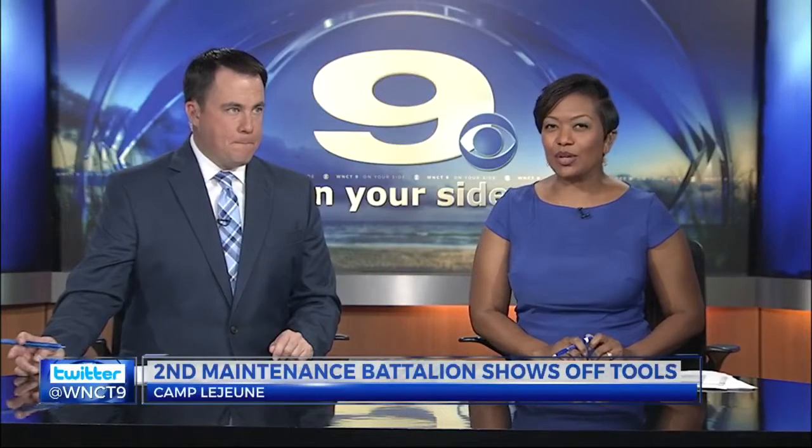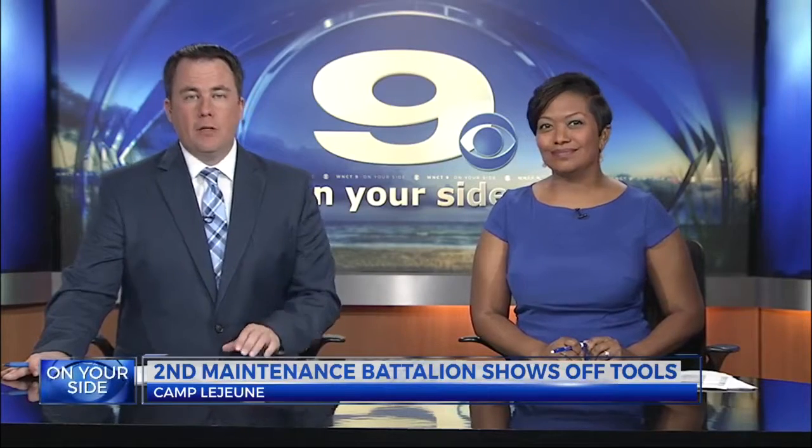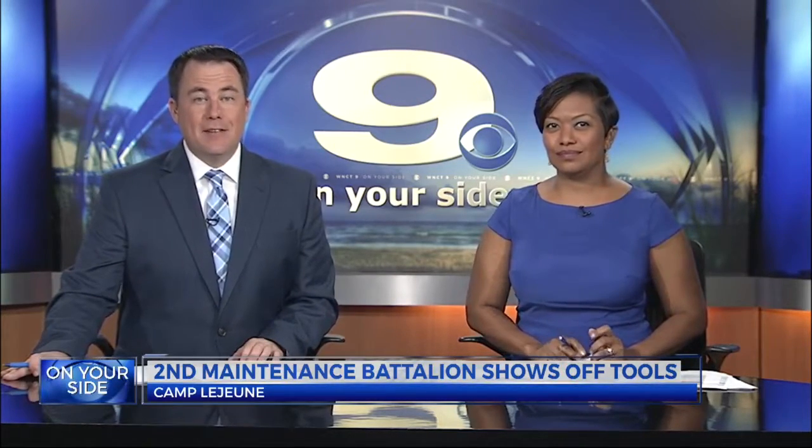June's second maintenance battalion opened its doors today, giving the public a glimpse of some of the work it does for the Corps. WNCT's Elizabeth Tew brings us an inside look.